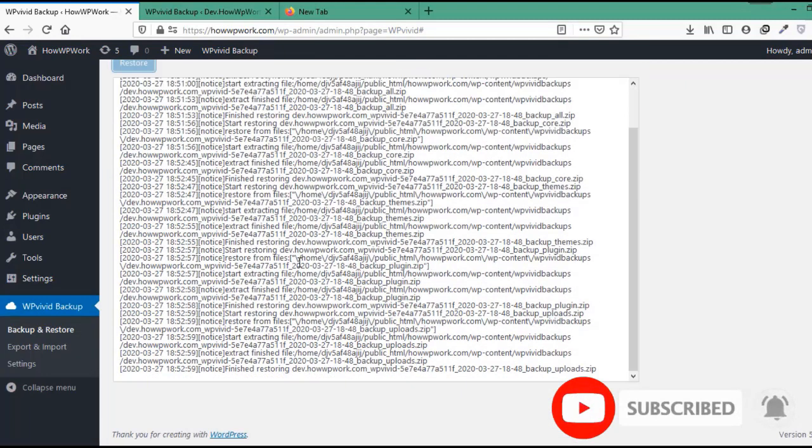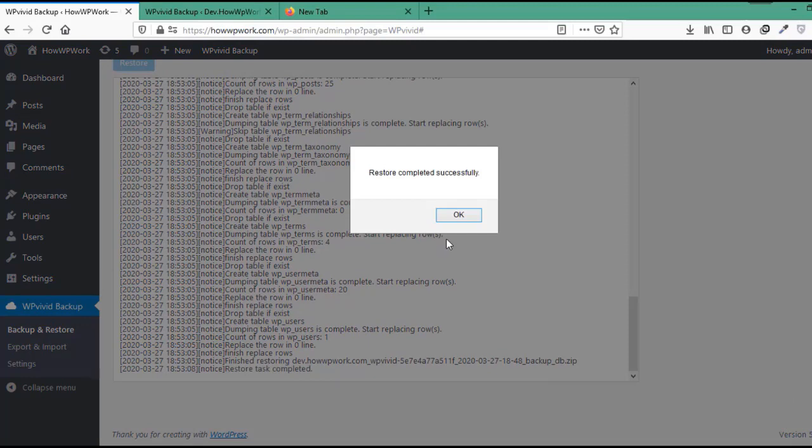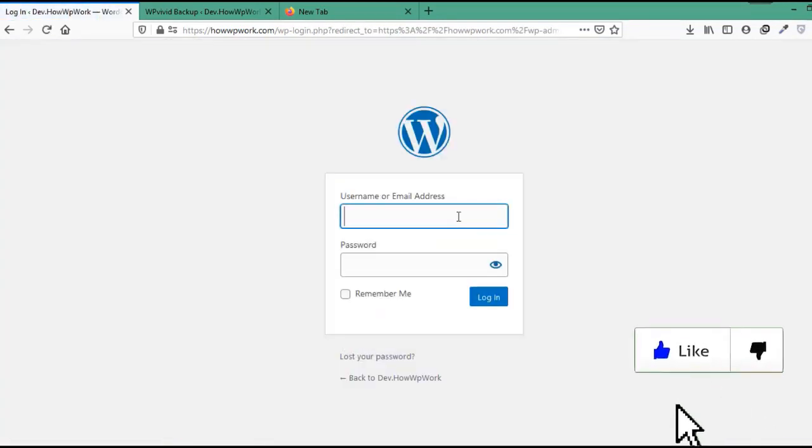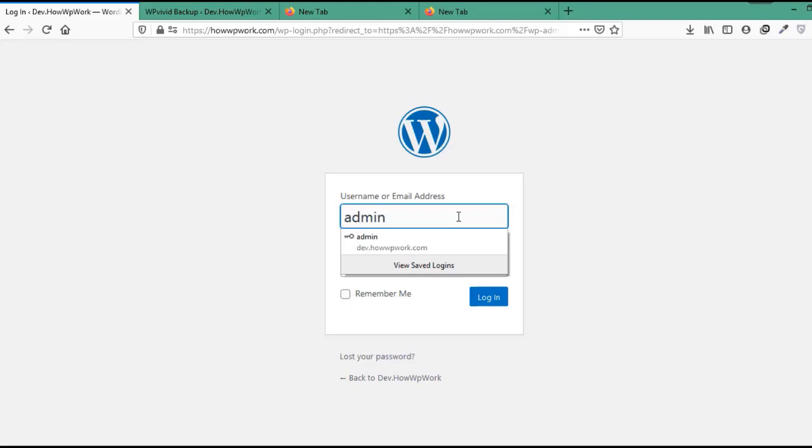After the restoring process has completed, it will prompt a message saying restore completed successfully. Click OK, and after all this your website has been migrated successfully. It will ask you to log in again to your WordPress admin area, and for that you will use the credentials from the website that you migrated — in our case, the credentials of dev.howwpwork.com.